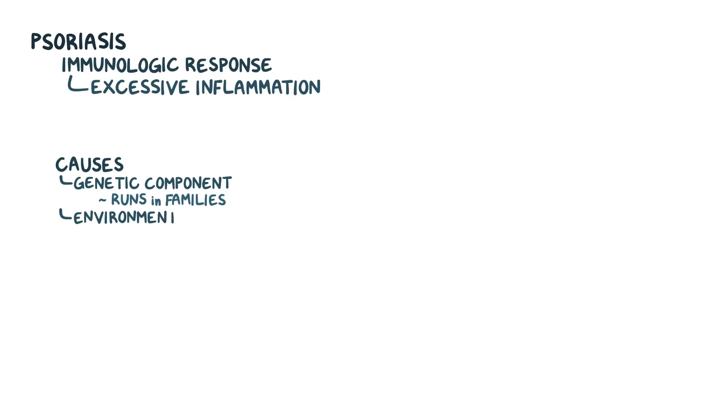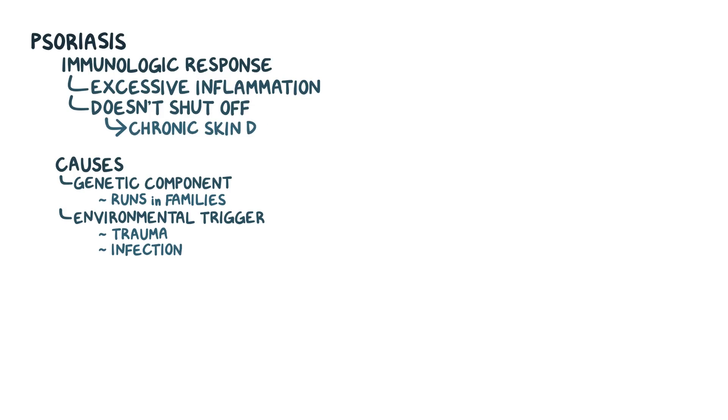In psoriasis, this immunologic response leads to excessive inflammation. The causes of psoriasis aren't entirely clear, but there seems to be a genetic component because the condition tends to run in families. In addition, there may be an environmental trigger, like trauma or a previous infection. Regardless of how the process is triggered, once it's underway it doesn't shut off, resulting in chronic damage to the skin.